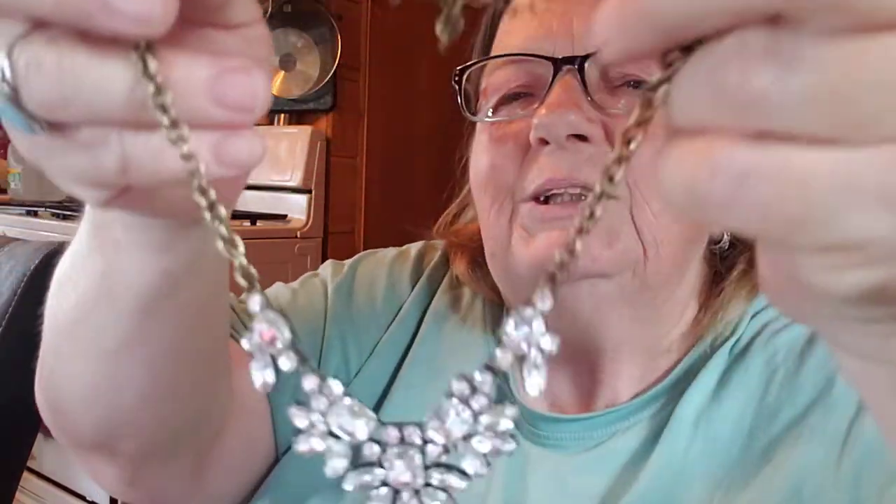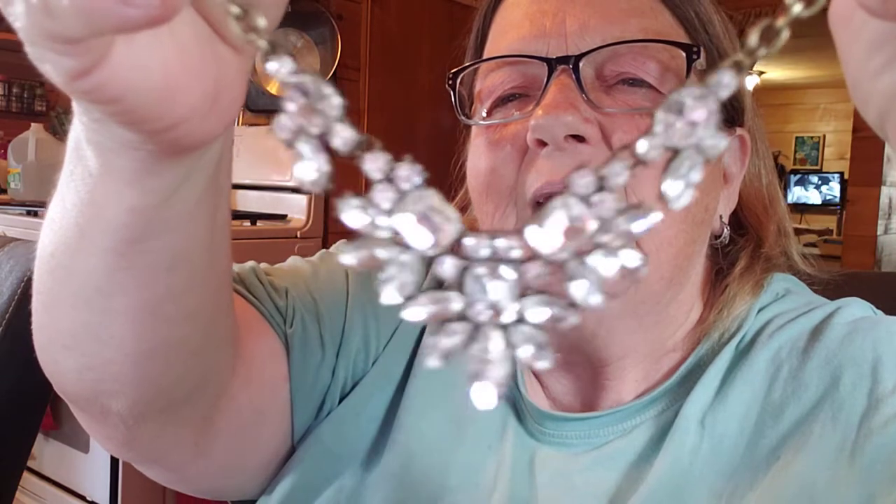Okay, another statement piece — an antique-looking chain. That's really pretty, that's blingy. I might wear that to Dollywood. I kind of like that.